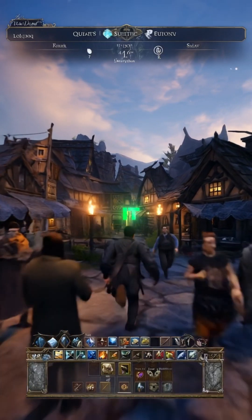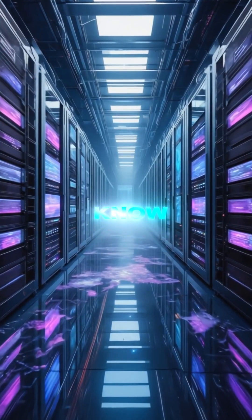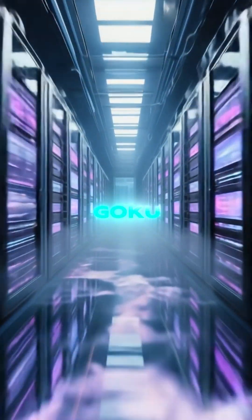They're tweaking it, but damn, I'm here for it. This tech is slapping boundaries like I slap — well, you know. Smash that follow, I'm making it draw a thick Goku next.